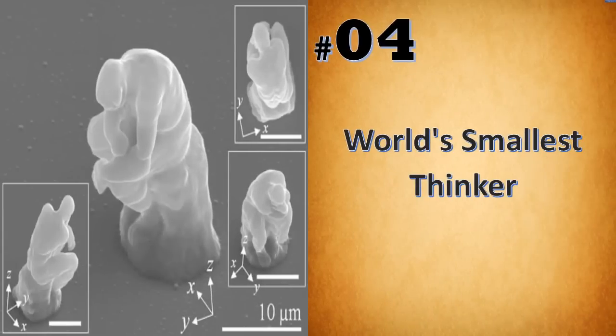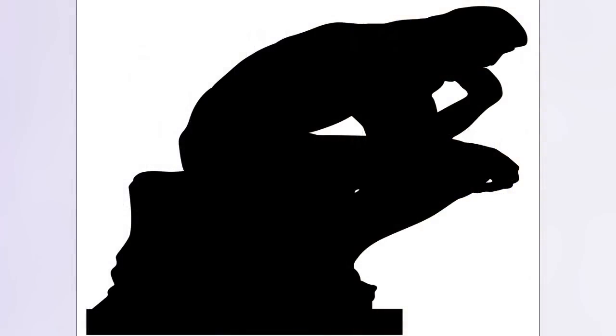In 2007, Korean researchers crafted a microscopic version of Rodin's famous sculpture, the Thinker, using lasers. It's about twice the size of a red blood cell, and the replica was scanned and printed into a version 93,000 times smaller than the roughly six-foot-height original.